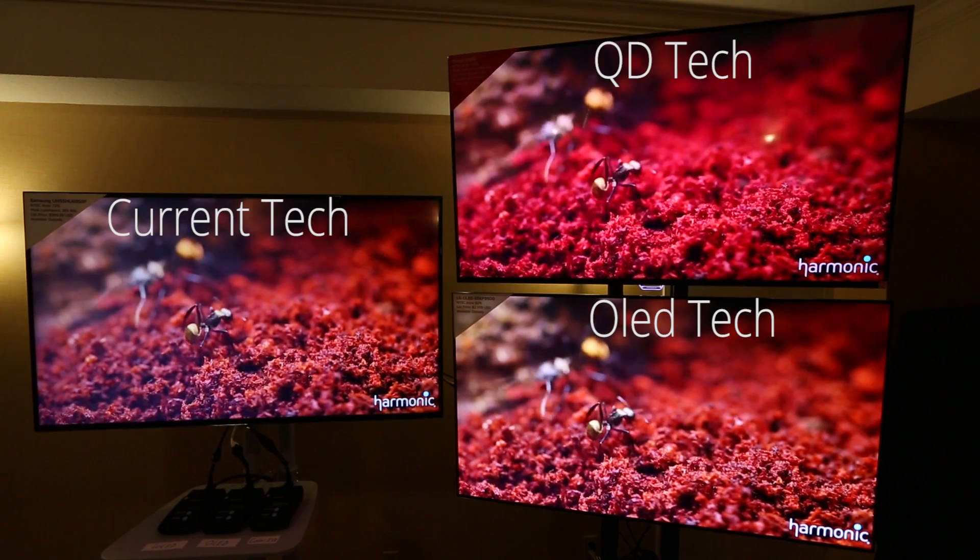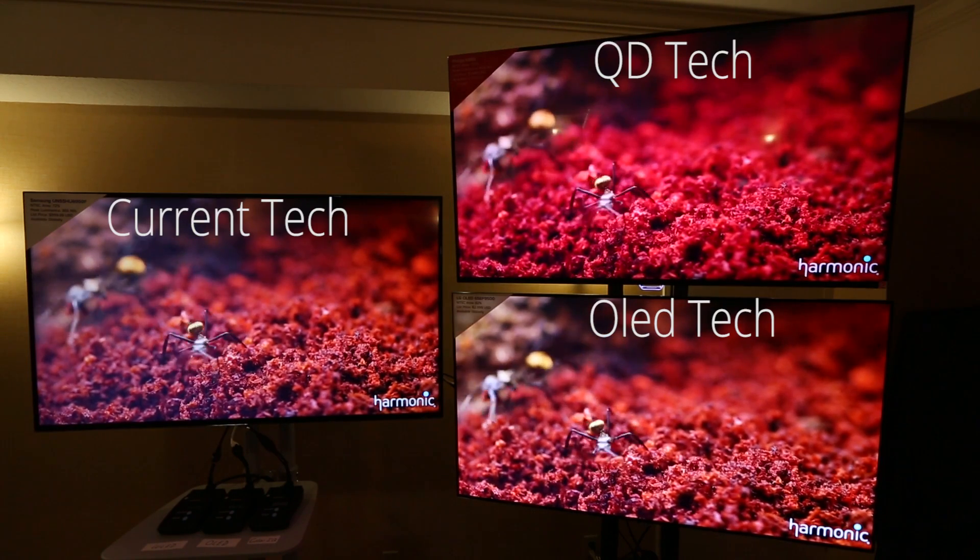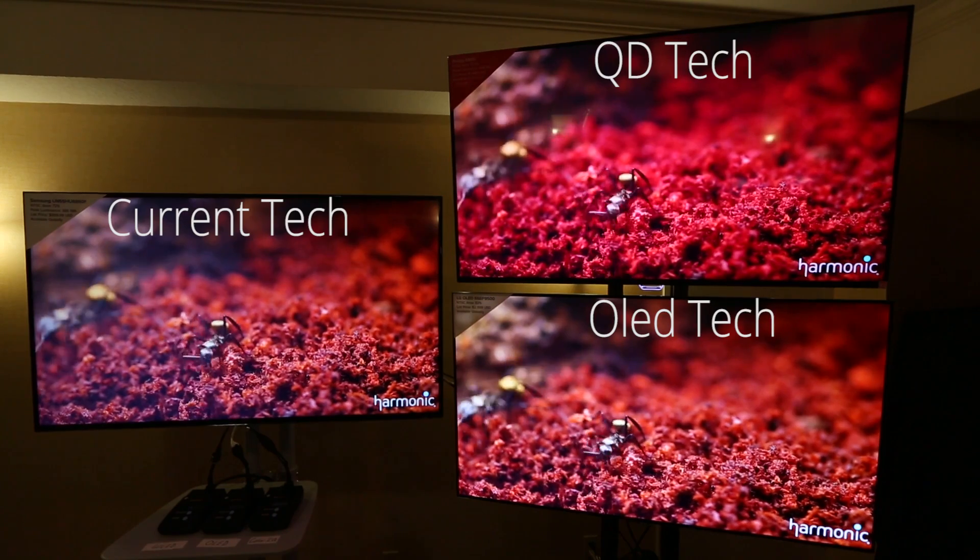The great thing about ColorIQ quantum dot technology is it's actually superior to OLED technology in three important ways. First, it provides 20 to 30 percent wider color gamut than OLED technology. Second, it's easier to implement and a lot less expensive to implement for an OEM. So that's a lower cost for the OEM that translates into a lower retail price for the consumer, sometimes as much as 50 percent.